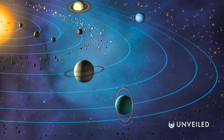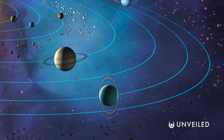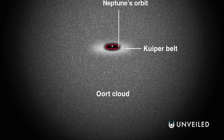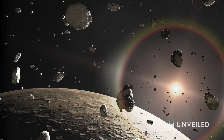NASA defines the Oort Cloud as the most distant region of our solar system. A theorised structure, it consists of the last objects to be caught in the sun's gravitational pull, and it marks the final divide between us and interstellar space. It's thought to be a massive sphere or shell encompassing all sides of the solar system, and is mostly made of icy chunks of space debris.